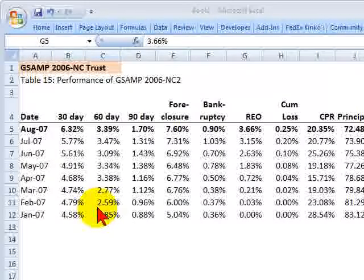Rather, it covers the performance of a single securitization of about 4,000 subprime loans with a balance of less than a billion dollars, originated by New Century Financial in the second quarter of 2006.